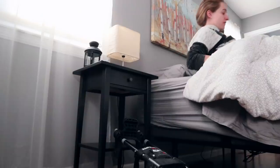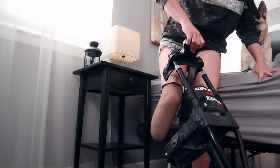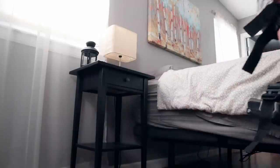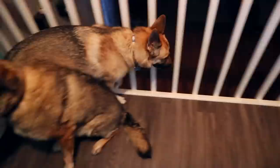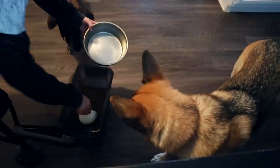I keep my iWalk — which is a walking crutch — right by my bed, so I can pop it on the side of my body that happens to be missing a foot and start my morning without having to worry about getting my prosthetic leg on first. Every morning is to feed the puppy dogs — they get very hungry, they're big dogs, they need food.